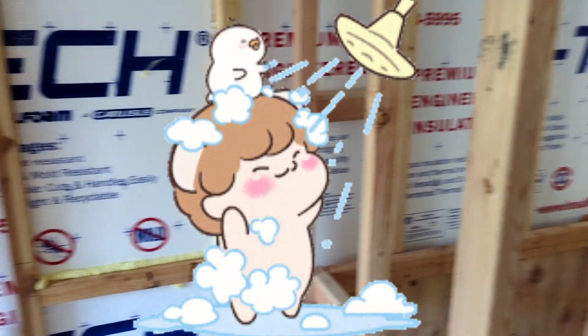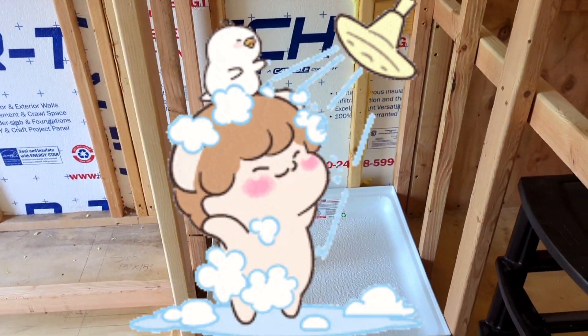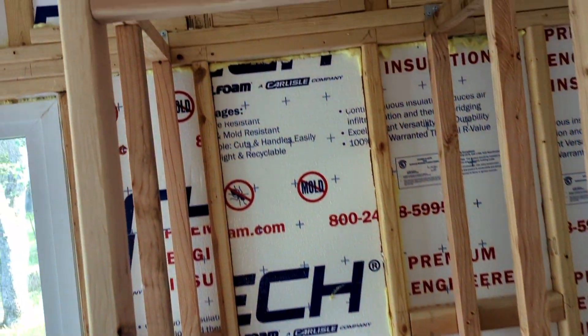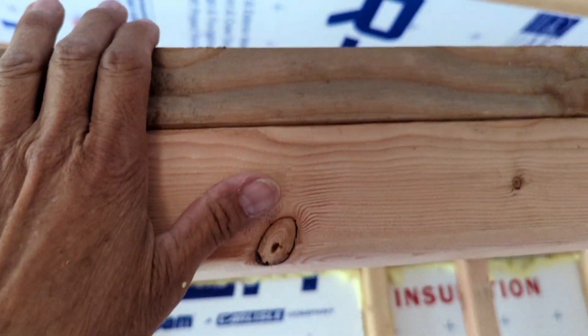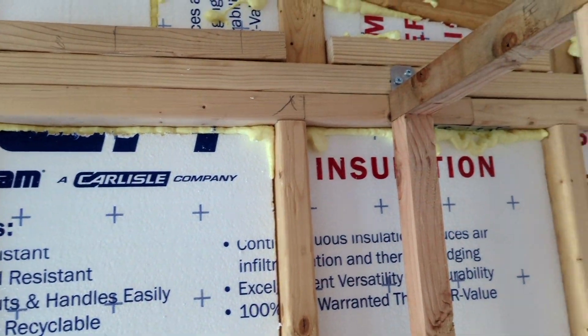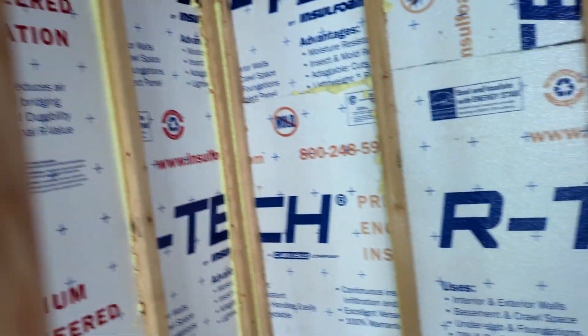This is my shower. It's framed in. It's really hard to tell what's going on, but it's framed in and it's six feet tall. There's six feet right there. I'm not sure what I'm going to use for the inside of the shower yet, but it's framed in.